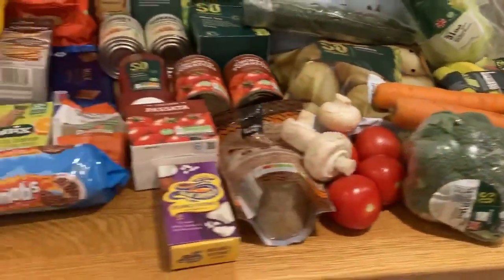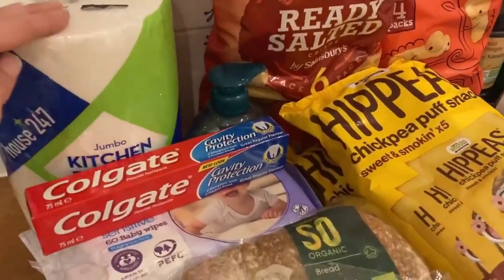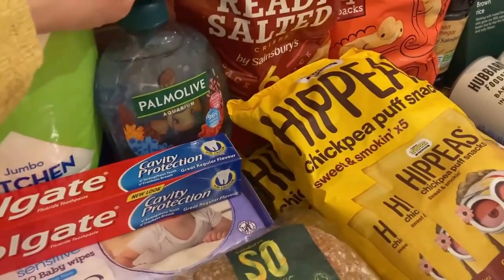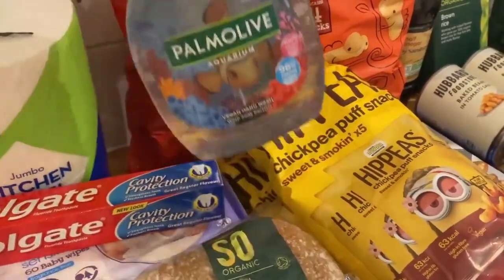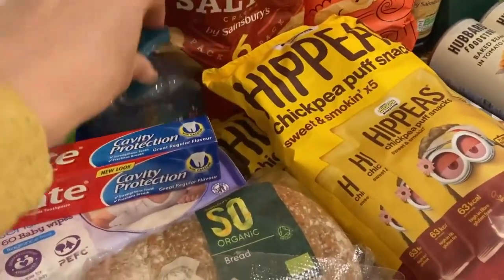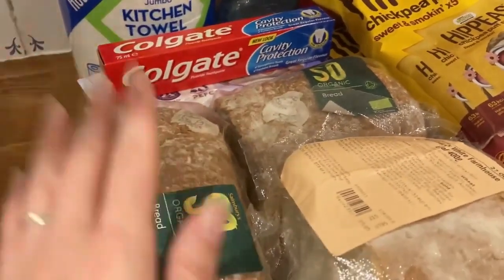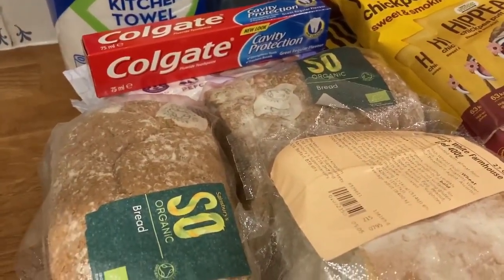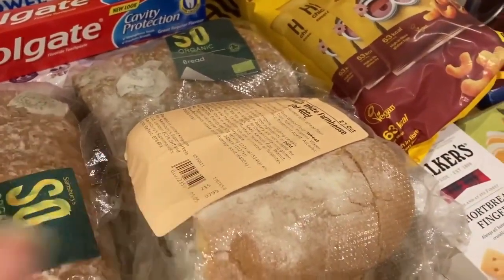Here is this week's shop. Just a few household items: we needed some more kitchen rolls, a bottle of hand wash - we always tend to get this one because Arthur likes the pictures - some toothpaste, some baby wipes, and bread. We've got two small organic wholemeal loaves.